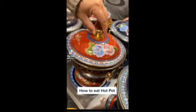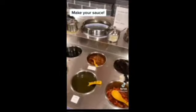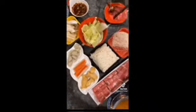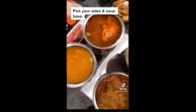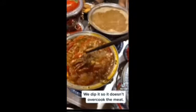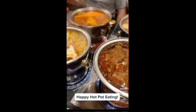How to eat hot pot: first, make your sauce. Then pick your sides and soup base. Pick whatever you like to eat. Dip, dip, dip until cooked. Then dip in sauce for extra flavor. Have another one and repeat. Happy hot pot eating!